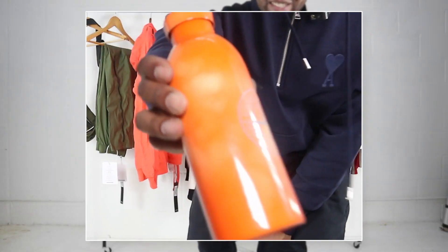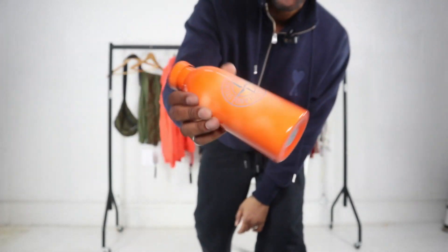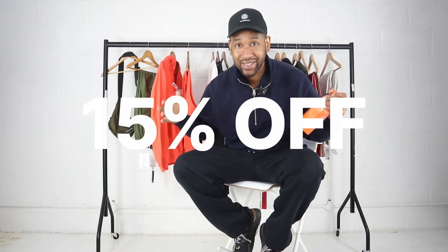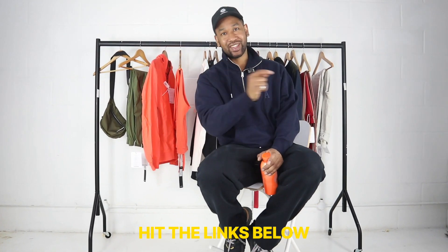Welcome back to another video with myself, Hoxton. In this video I'm going to be reviewing tons of different items, and I've also got this really cool Stone Island bottle to do a quick review on. All these items are available from Luisa Via Roma, and they're doing a special 15% off selected items, so hit the link in the description box below.